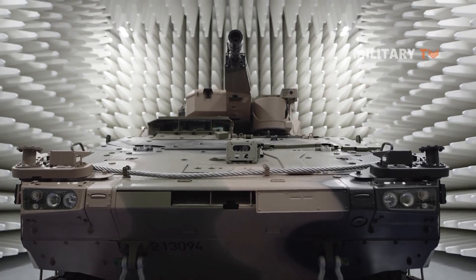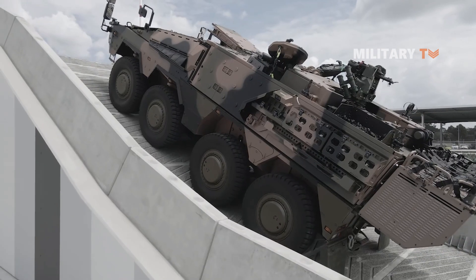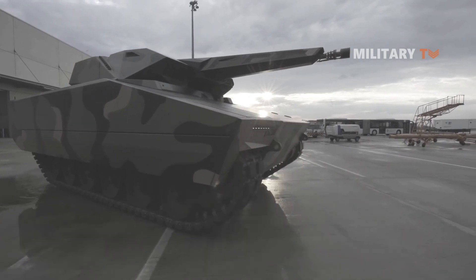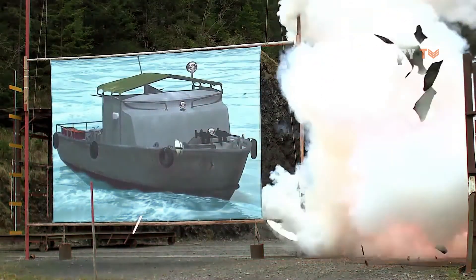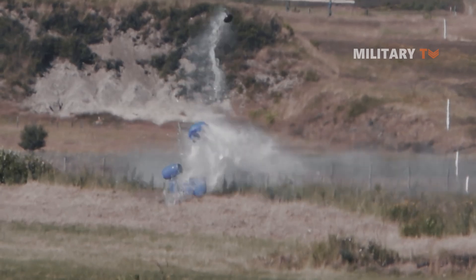Moreover, the 35mm gun turret and additional system modules can be easily integrated into various types of wheeled or tracked vehicles, mainly due to their modularity. For example, air targets can be engaged while the vehicle is stationary. On the other hand, potential targets on the ground can be engaged while the vehicle is moving.